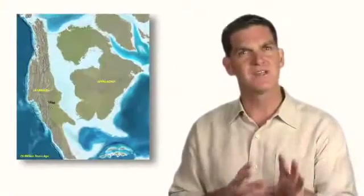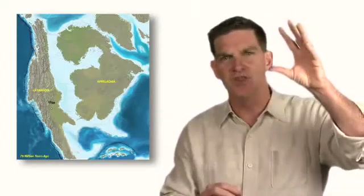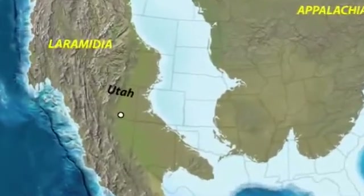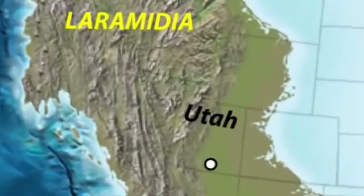For most of the Late Cretaceous, a warm, shallow sea flooded the central region of North America. Extending from the Arctic Ocean in the north to the Gulf of Mexico in the south, this seaway subdivided the continent into eastern and western land masses for almost 30 million years. The western land mass, known as Laramidia, was less than a third the size of present-day North America.